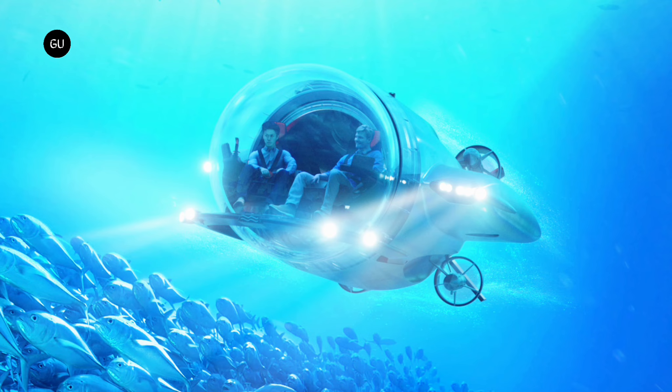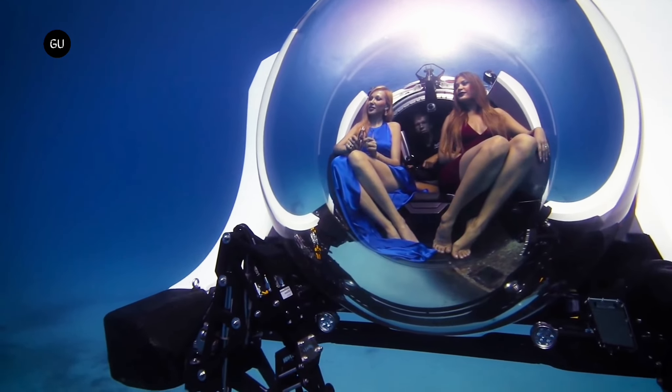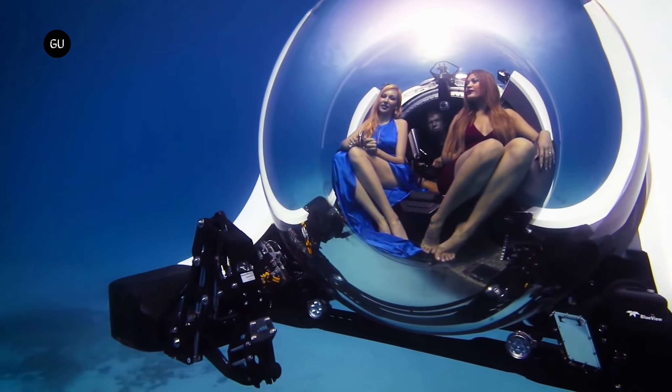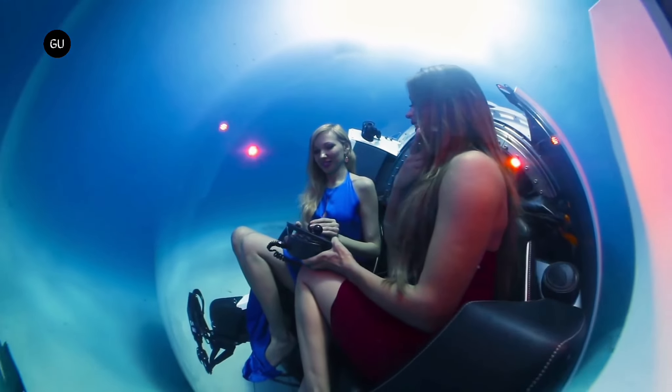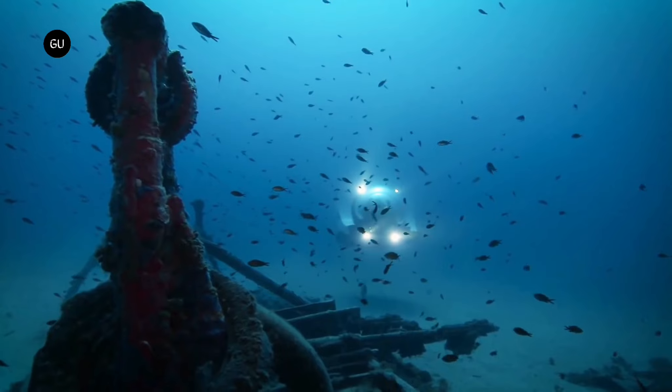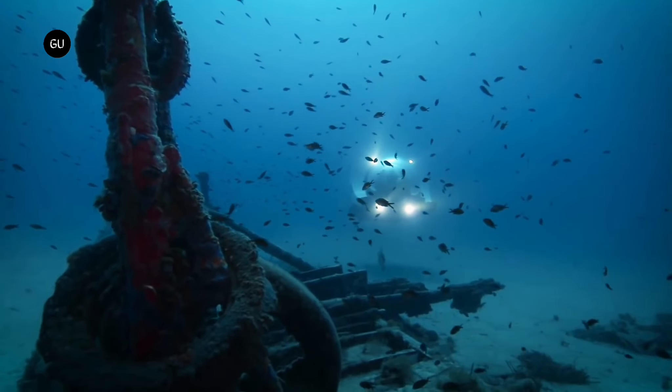But it's not all about speed. The super sub also dives deep — up to 300 meters, to be precise. That's a significant improvement over most private submersibles, expanding the possibilities for marine exploration and underwater adventures.